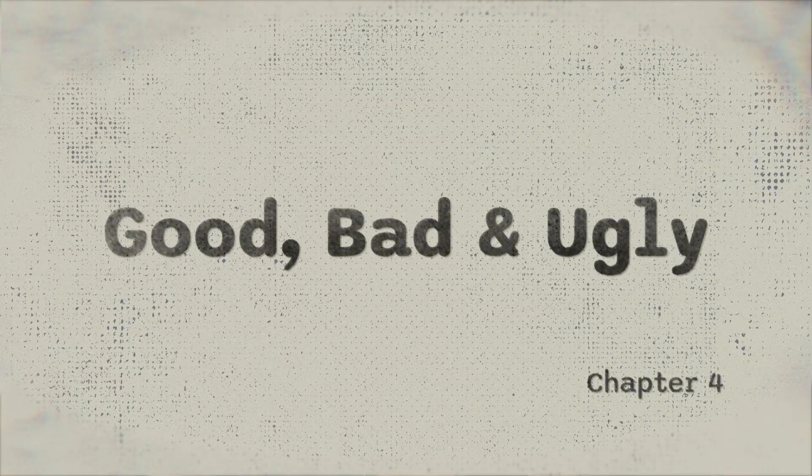Now let's talk about what's good, what's bad, and what's ugly. We've talked about what Notion's voice block can do — that was the good. Now let's get into the bad and the ugly: where it falls short, and what some of the competition already offers.